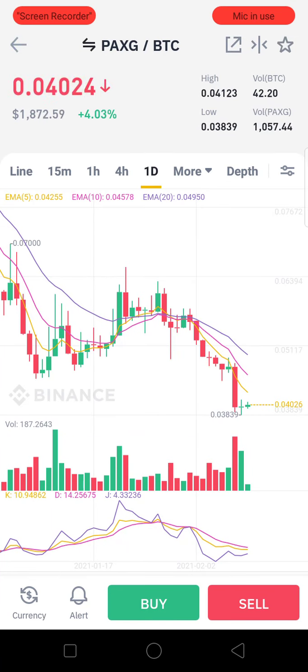Welcome to Crypto World. Today we are going to talk about one of the cryptocurrencies called PAXG. PAXG coin is basically a coin which is held on-chain in Ethereum wallets, and it is an asset-backed token.